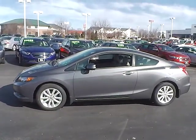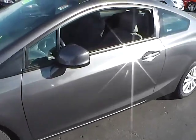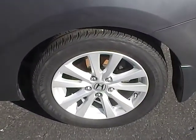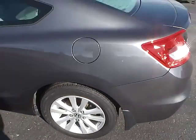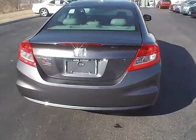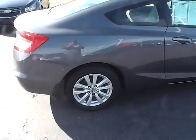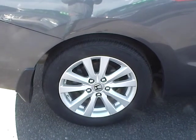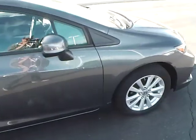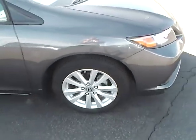Very nice car here, well maintained. No dents, dings, or scratches. We'll take a look at the wheels — these are 16 inch aluminum wheels. Very sporty car as usual with these Civics. All the wheels look very good with no curb rash. The wheels are wrapped in Continental tires and they look to have quite a bit of tread life left in them.